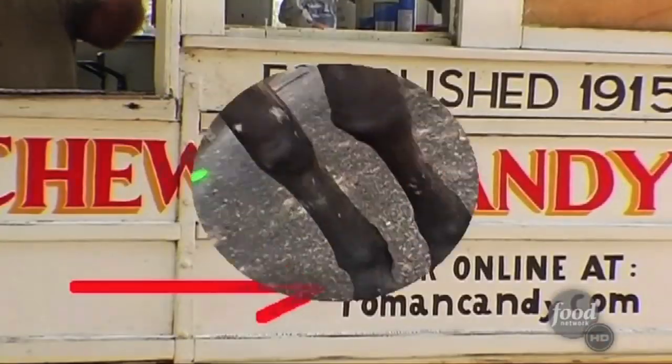And if you can't get to New Orleans, the taffy can come to you if you order online. But it won't be on a mule-drawn cart — it has to come by plane.